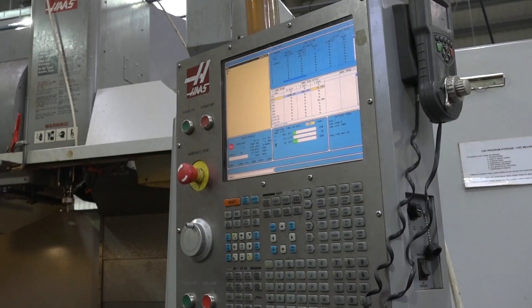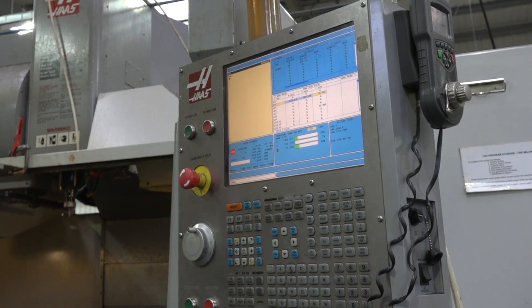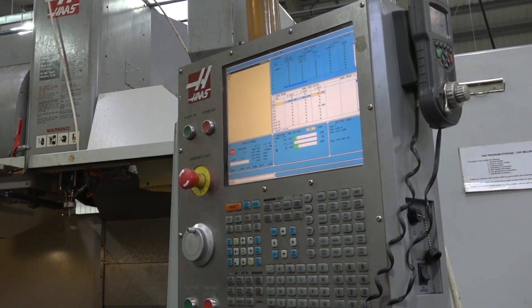A big statement you've mentioned is about dead time — getting rid of that dead time. Reducing your dead time is increasing your profits. Would you put that down to one of the reasons for your success — the fact that you can production engineer parts and reduce that dead time? Yeah, that's why we invested in a CAD-CAM system. Trying to reduce the dead time means less programming time on the machines, so the operators can be cutting metal more often.